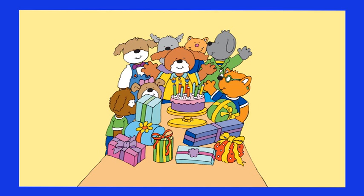One, two, three, four, five, six, seven and eight. He is eight years old!